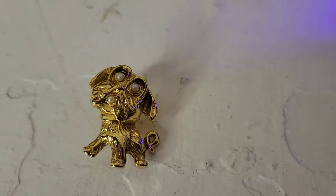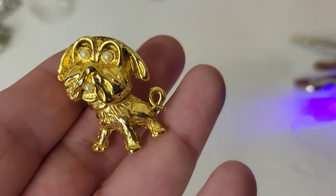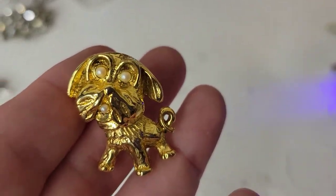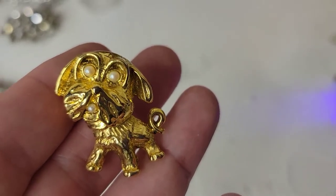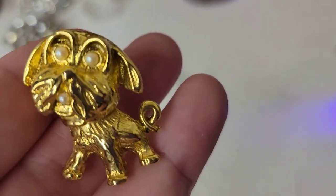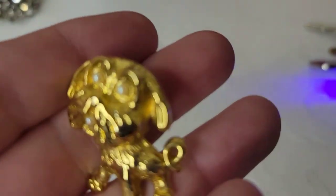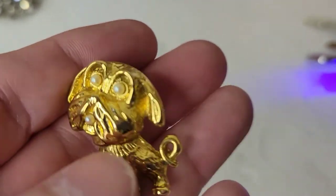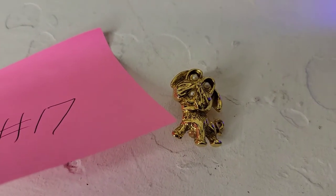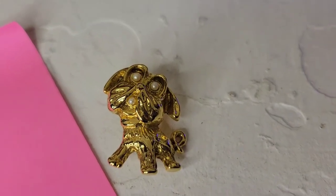Are y'all ready for a cutie? I've got this adorable dog brooch — looks like some sort of terrier with a little beard. He's about an inch and a half and he even has a little faux pearl in his mouth. He's unmarked, definitely vintage, and going to be ten dollars, number seventeen. That face is everything!